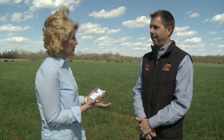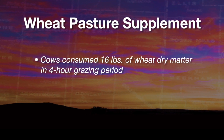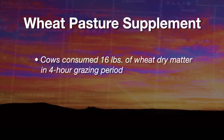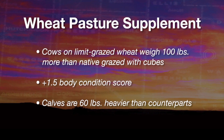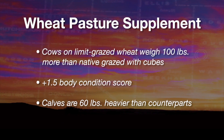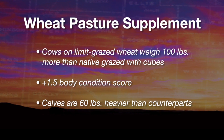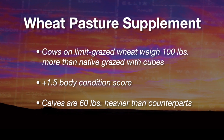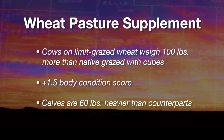One interesting finding is that in that four-hour period, cows on the intensive wheat treatment are consuming about 16 pounds of wheat dry matter — much more than we expected. Overall through the wintering phase, cows on limit-grazed wheat weigh about a hundred pounds more than cows on native pasture with three pounds of 40 percent cubes, and are about a body condition score and a half higher — fleshier. Calves on the limit-grazing wheat treatment weigh about 60 pounds more.